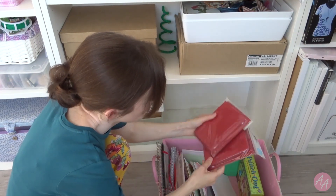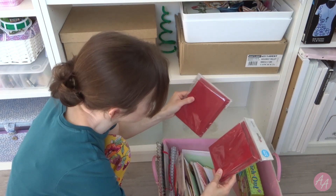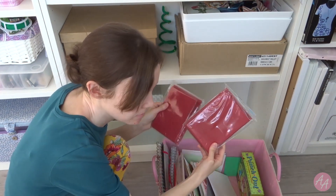I have two more packs — red ones this time. Let's put those in the tray.